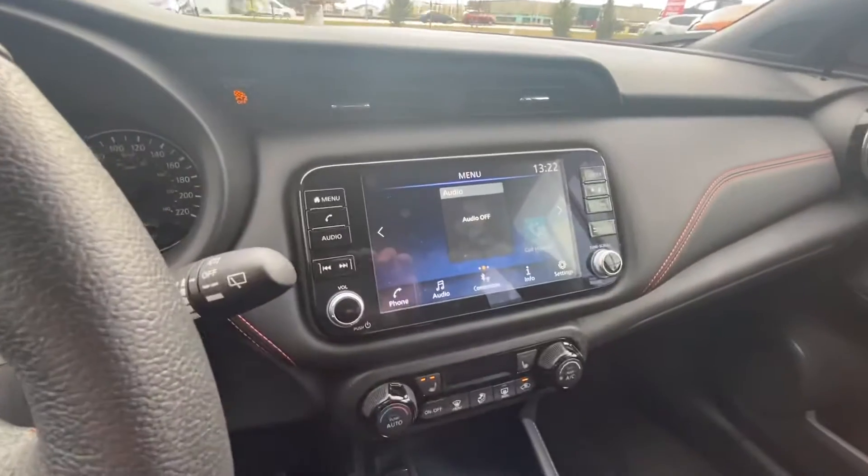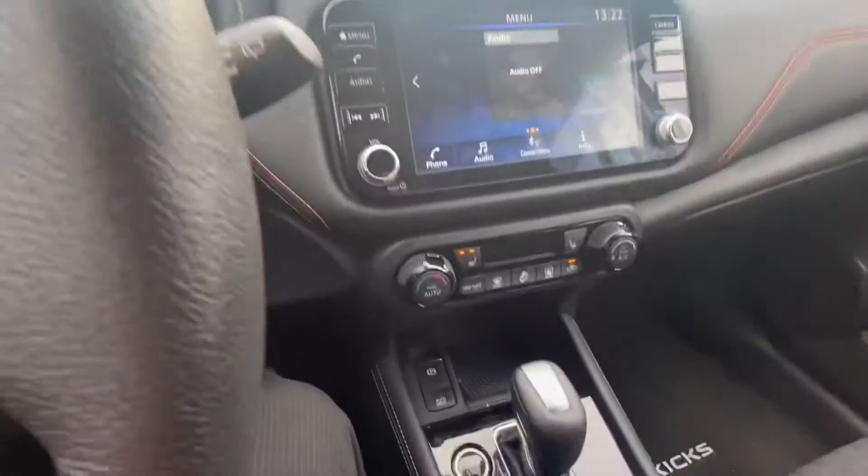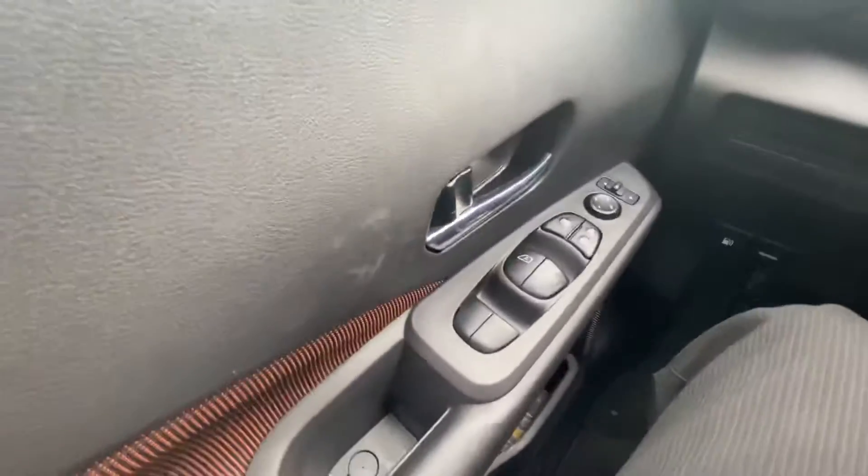You got everything in there. You have your touchscreen here — this has Apple CarPlay and Android Auto as well. You got your heated seats, push start, heated steering wheel down there, all the good stuff, all your power options.